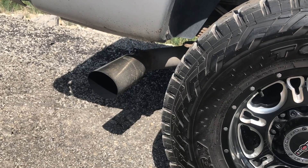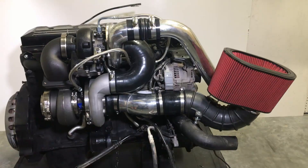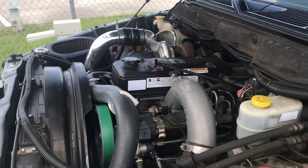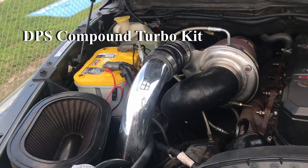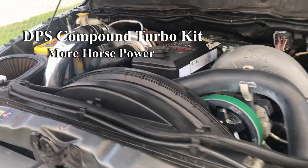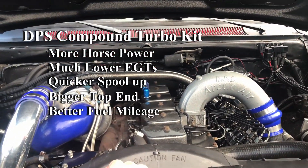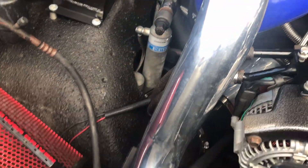Hey, if you're thinking about compounds, listen to this. Not every company knows how to size compounds correctly. A properly engineered compound kit from DPS will translate into more horsepower, much lower EGTs, quicker spool up, bigger top end, better fuel mileage, and overall better performance of your truck.